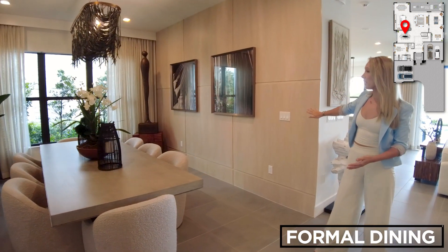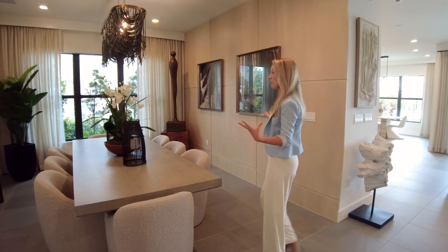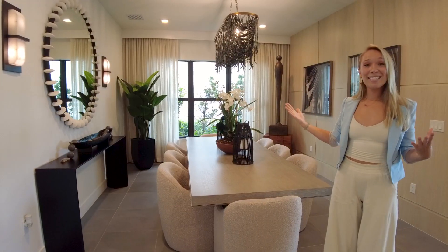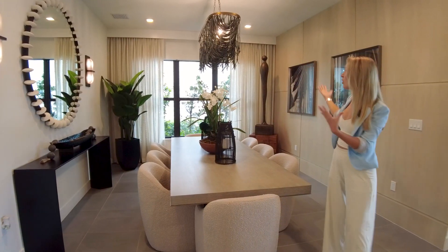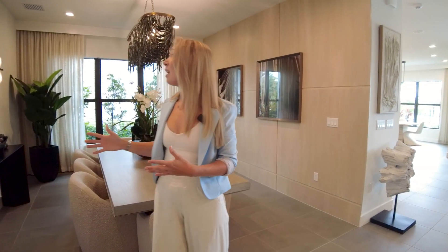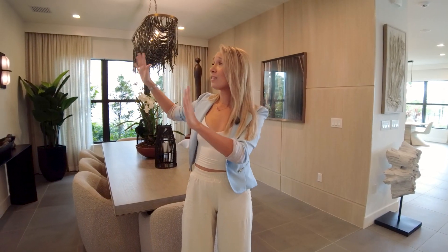The dining room has the same light wash wood over here. It's just a massive space to host parties, get your work done. You have this amazing outdoor experience with this huge window, so you can feel like you're a part of nature as you're eating with the family. Great place to hang mirrors, art — just a really great little eating area.